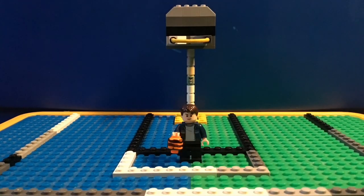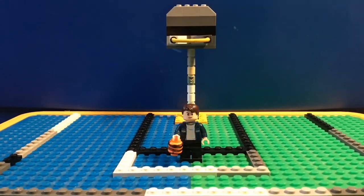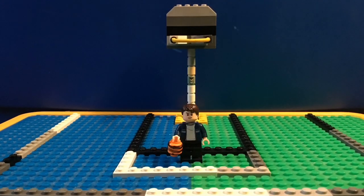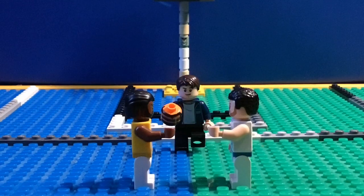Hey, it's me, Sean Austin. What a special NBA LEGO Star Motion. Today will be a one-on-one between LeBron James and Stephen Curry. The first player to reach 10 points will win. Let's get started.